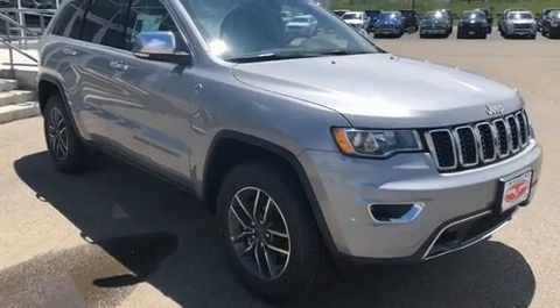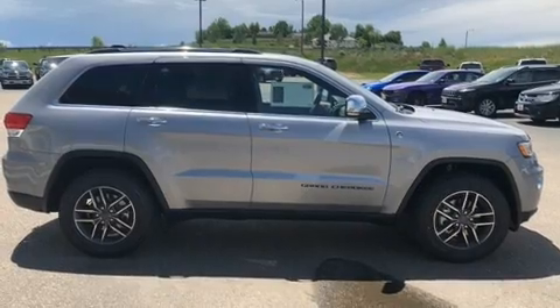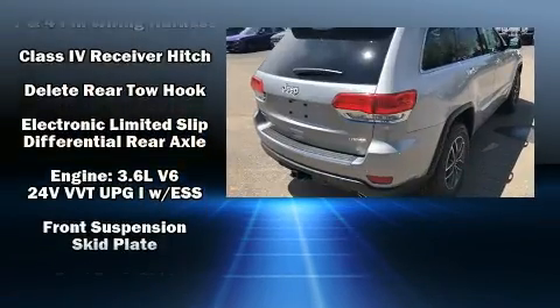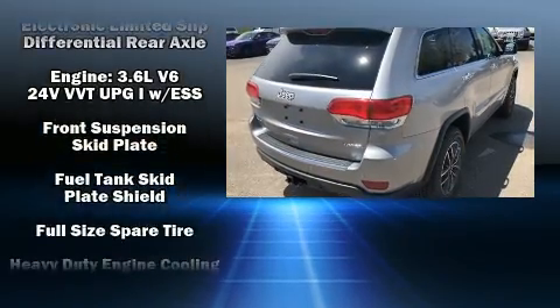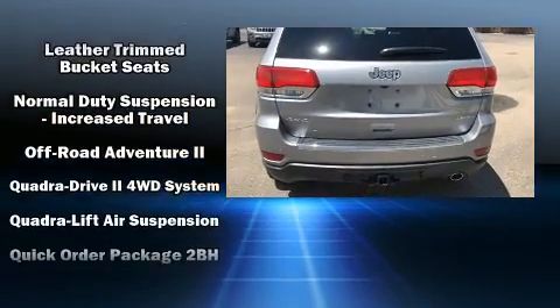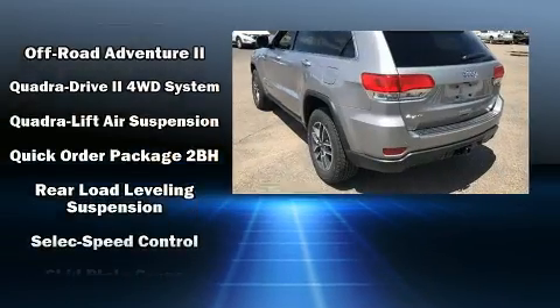Jeep also prioritized safety and security with features such as dual front impact airbags, head curtain airbags, traction control, brake assist, anti-whiplash front head restraints, a security system, and an emergency communication system.